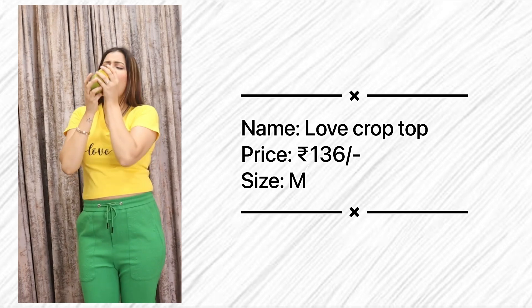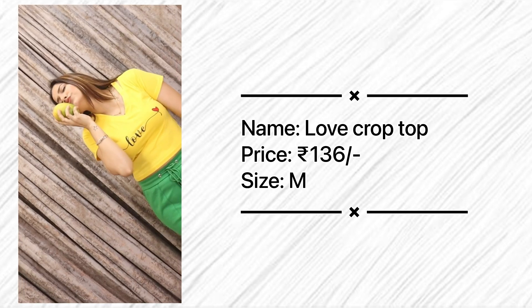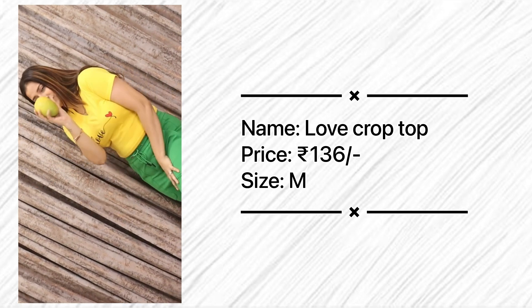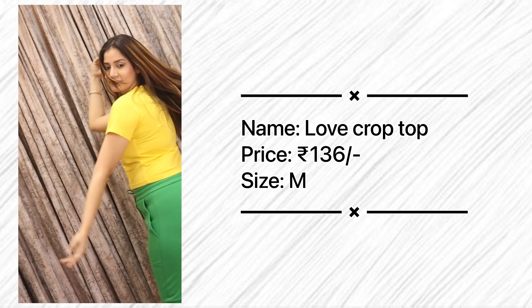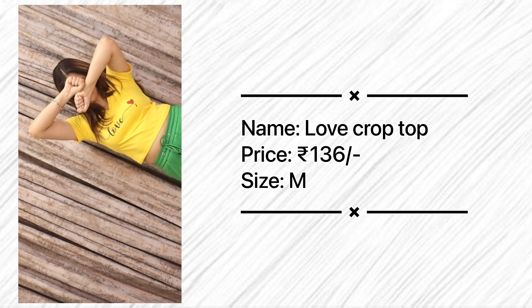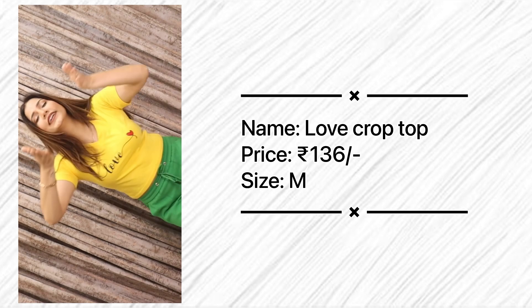The next top is one I've already featured in a styling video — I wore it with mango white. It's a very nice top at only 136 rupees. It comes in a lot of sizes: S, M, L, XL, and colors like yellow, pink, black, and white. The fabric is cotton, very comfortable to wear. For 136 rupees you're getting a top you'll reuse again and again — what more do you want in life?